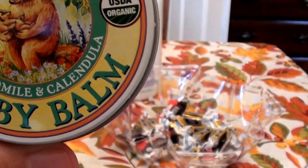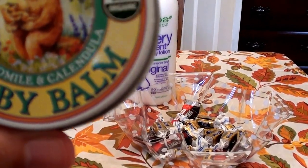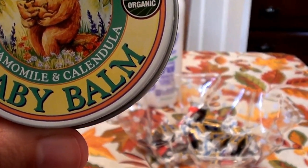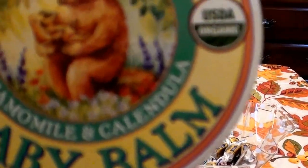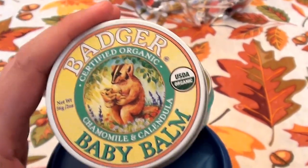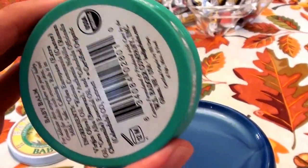This one is the Badger Certified Organic chamomile and calendula — it's USDA Organic. This is the Baby Balm and I love it. This size of tin is two ounces — the larger tin. I believe the other tin size is the 0.75 size. It works as a multifunctional, multitasking product and I just bought this yesterday, so I had to go ahead and stock up on it.